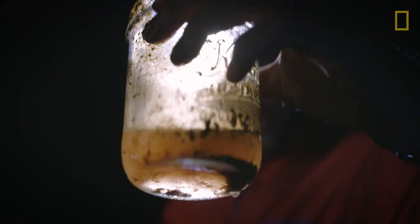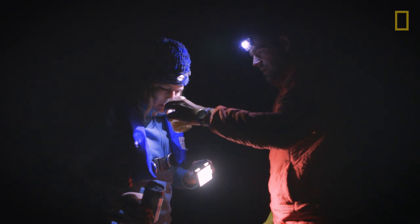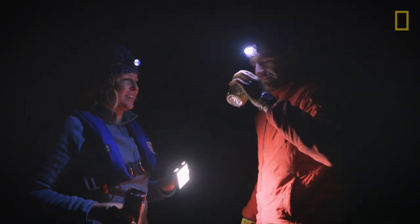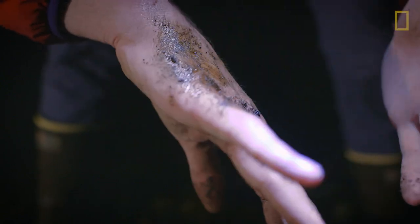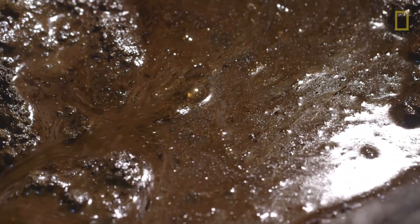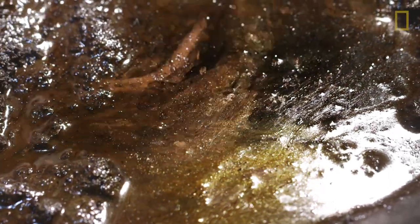Smell this. It smells just like gasoline. A few hours ago when the tide was high, we watched hundreds of salmon swim right over the top. How would you like to eat a fish that swam over a bed of oil?